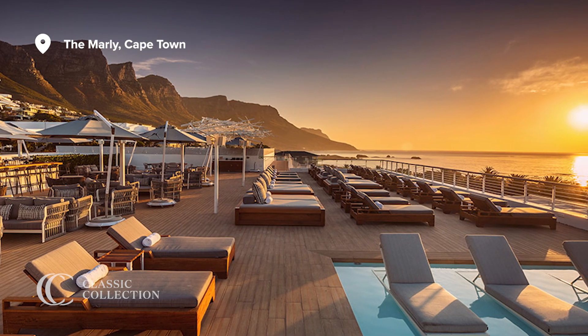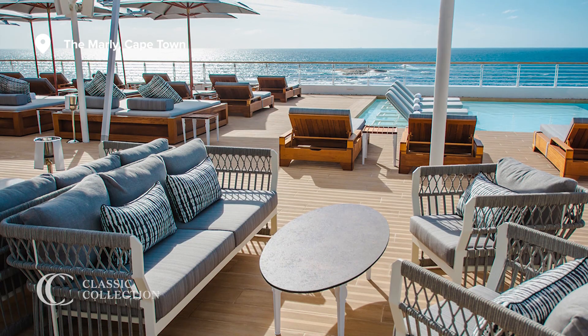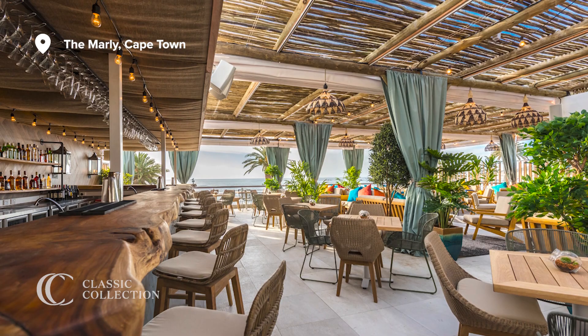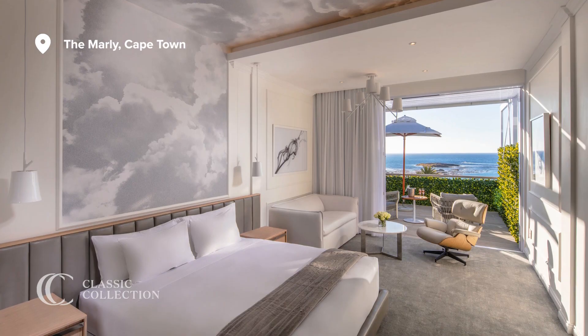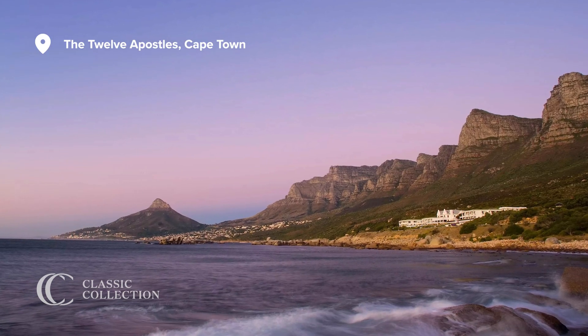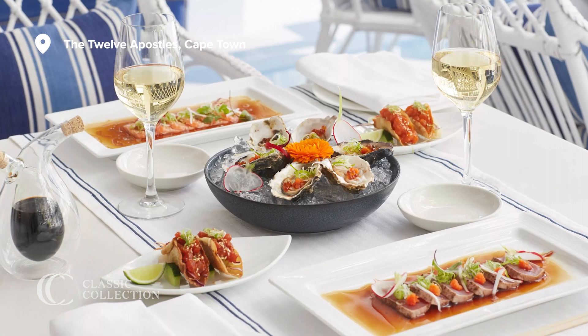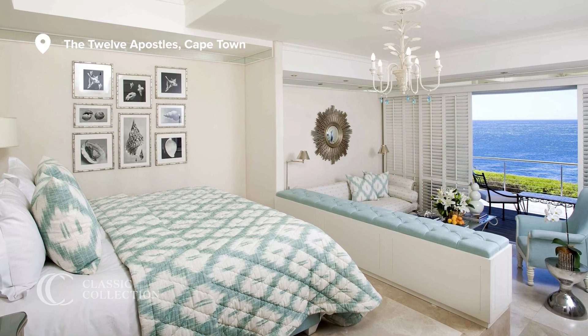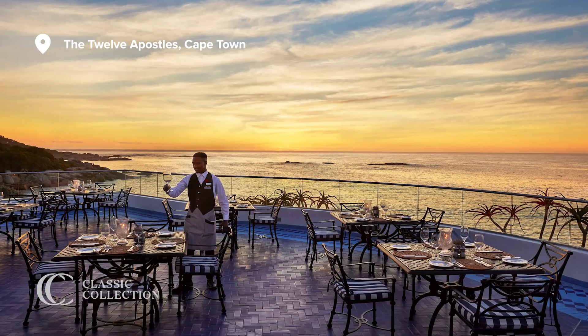There are some really sweet boutique properties out in Camps Bay — places like Azamar and the Marley, which are tiny, very chic, trendy properties. So there is something there for everybody. I really love the variety, and each time I go back I try and stay somewhere different. Twelve Apostles is also lovely, which is outside of Camps Bay — very luxurious and quite a hip place to sit and watch the sun go down with a nice glass of Cape white.